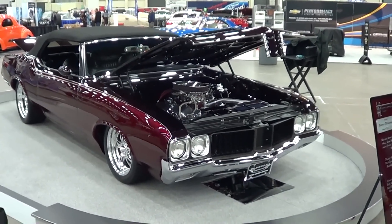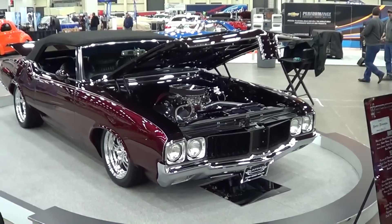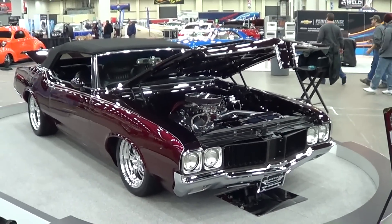There you go — what did I say, 71 Cutlass? I think so, 71 Cutlass, Detroit Autorama 2013. Hope you all have enjoyed it, see ya.